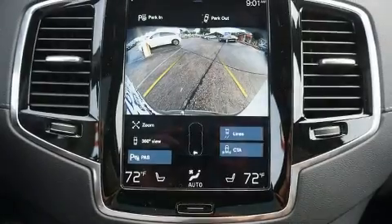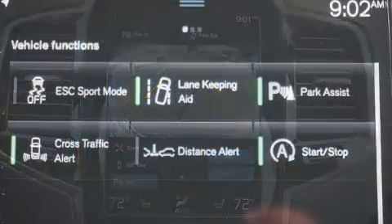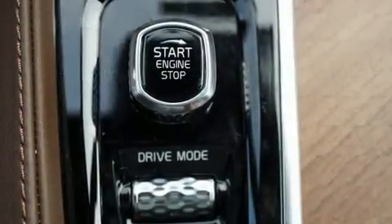A wealth of standard features mean that you no longer have to sacrifice, like leather upholstery, a tachometer, a trip computer, automatic dimming door mirrors, heated and ventilated seats, a power lift gate and power front seats.